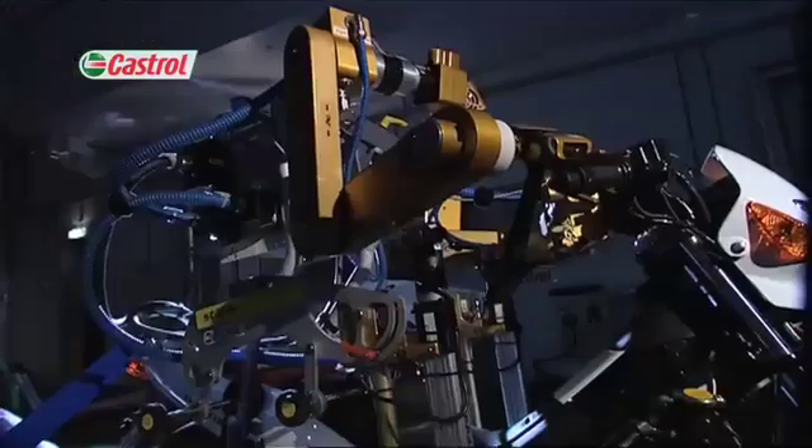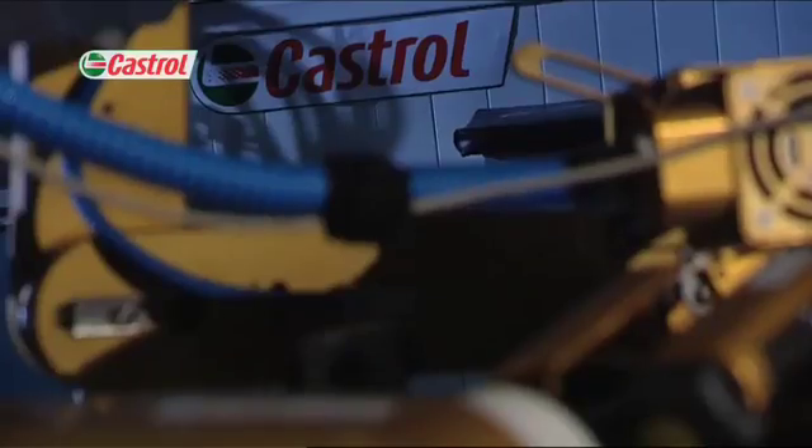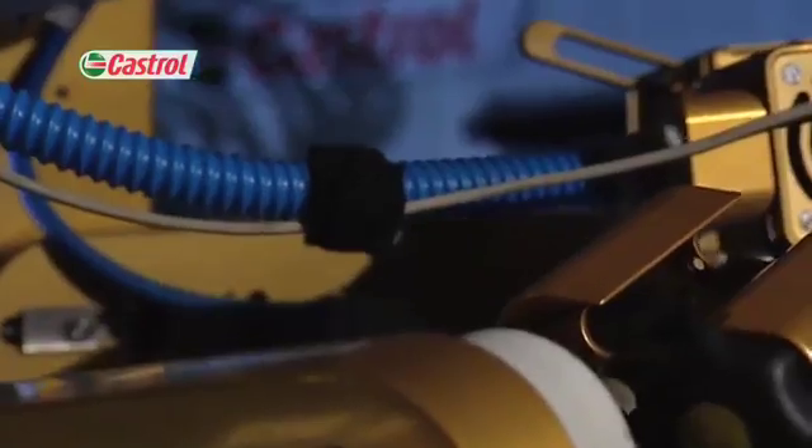One of the tools we use for differentiation is Flossie, our robot rider. Flossie is invaluable in the tests which support our core product benefits such as increased power or increased acceleration. Flossie can be fitted onto any bike or scooter for testing on our chassis dynamometer.